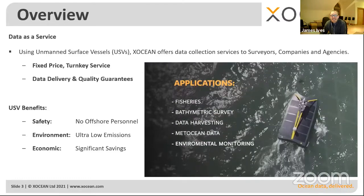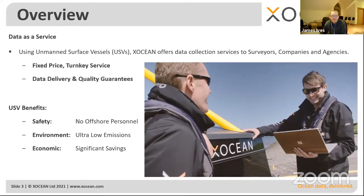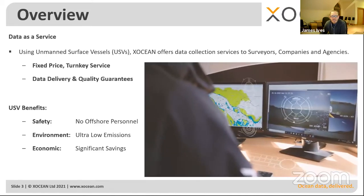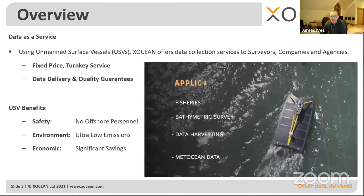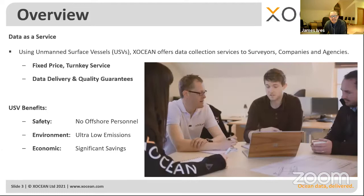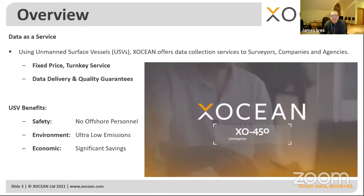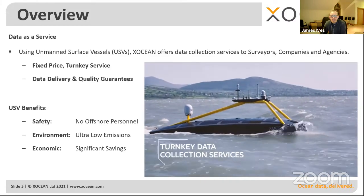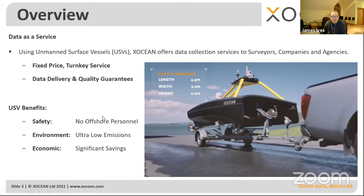First, safety — the fewer people offshore, the more removed from a potentially hazardous environment, which is many clients' number one corporate objective. Second, emissions: our USV uses around nine litres of diesel per 24 hours compared to nine tonnes for a large survey vessel — roughly a thousandth of the fuel consumption. We also offset any carbon used, so the data we deliver is effectively carbon neutral. Third, economics: we believe we can deliver data at significantly lower cost. Combining safer operations, lower carbon, and economic savings hits all the key notes.